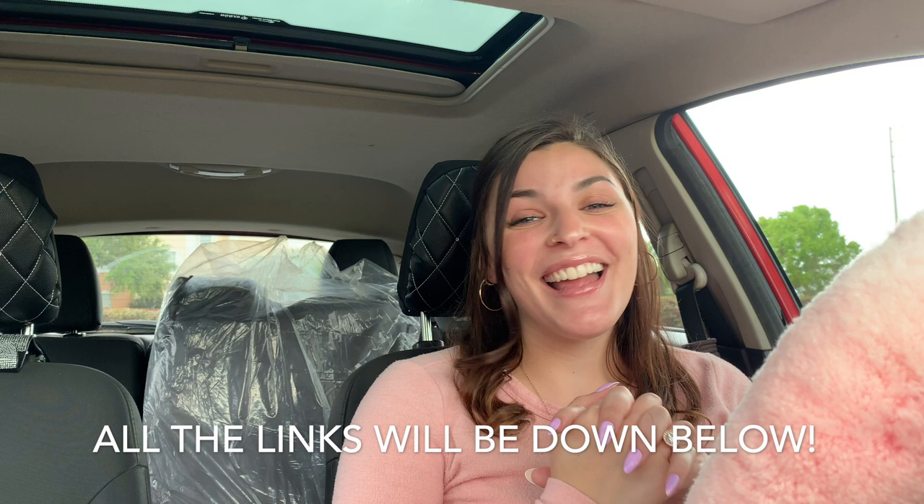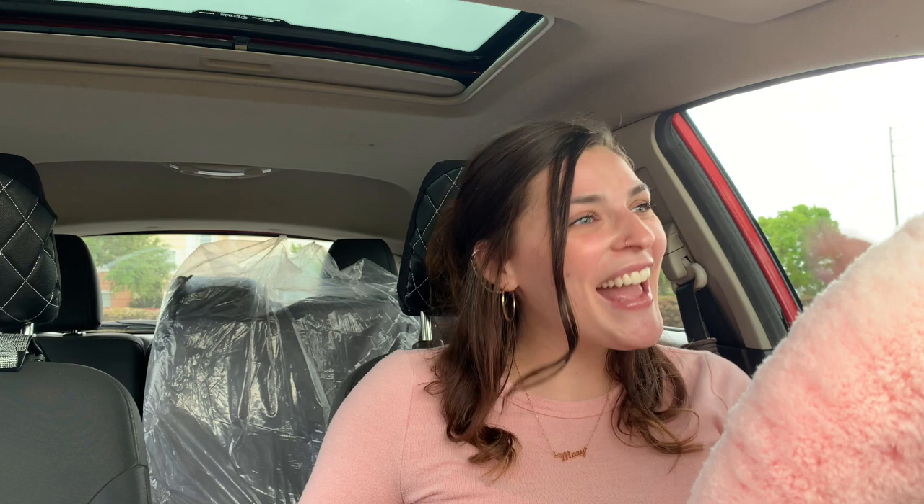Hey guys, it's Mary and welcome back to my channel! Today I have a car haul of everything that I bought from Amazon. It is very pink and I'm so excited — as you can tell, pink is my favorite color. I don't know if you can see my steering wheel but it's a fluffy pink steering wheel, and I just wanted to take you guys along to show you everything.